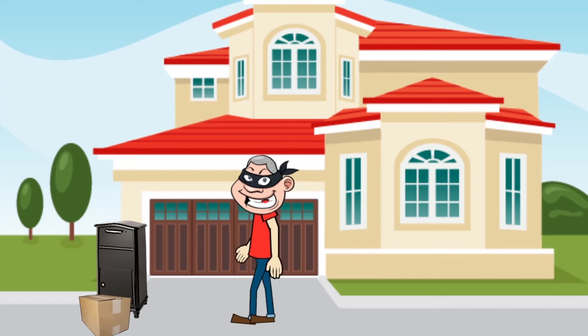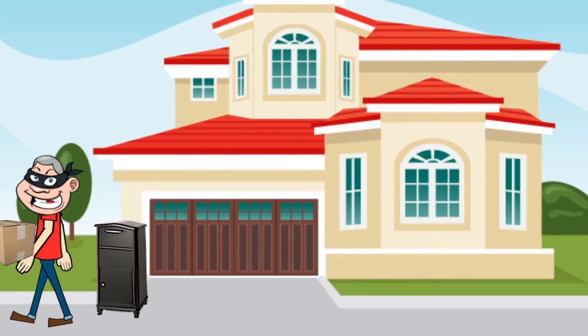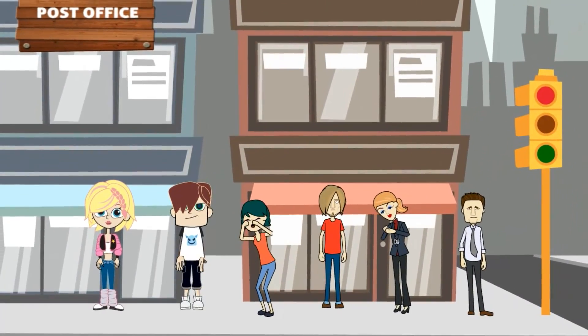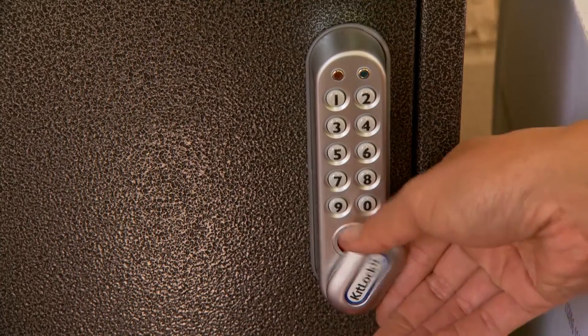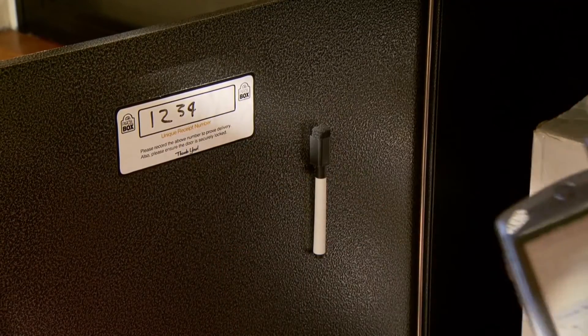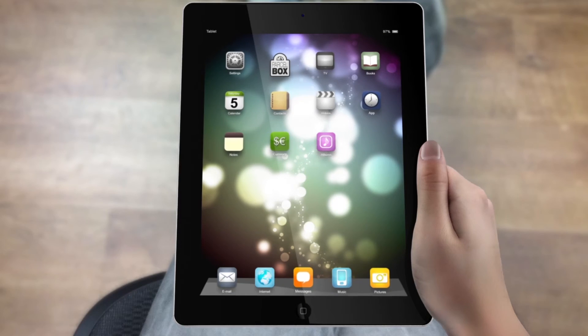So no risk of your parcels getting stolen from your porch and no need to spoil your precious sleep in or stand in line while someone's grandmother pays all her bills in coins. Your parcels are delivered securely to your front door and left there until you're ready to come home and get them. My Parcel Box, taking back Saturday mornings for online shoppers everywhere.